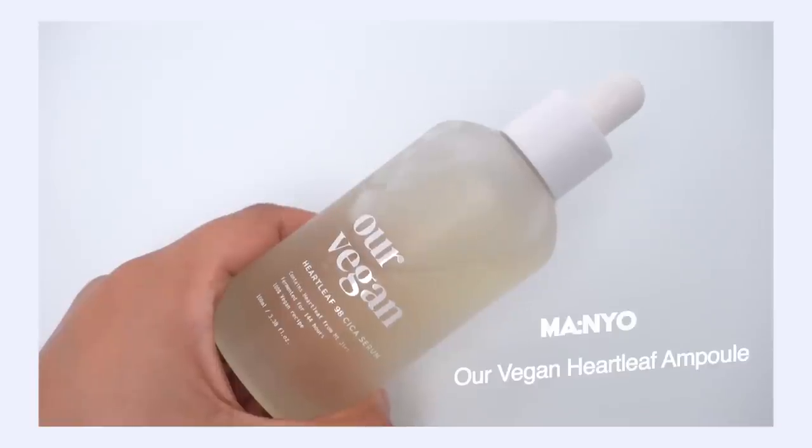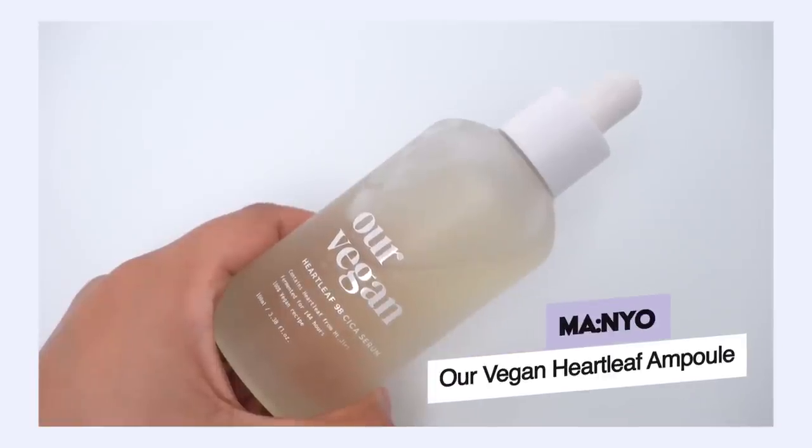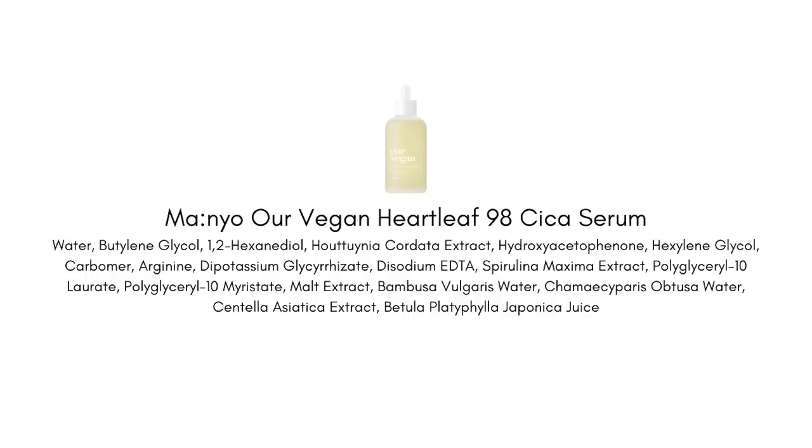In the same line from Manulor, they also have the Our Vegan Heart Leaf 98 Cica Ampoule. This features 98% heart leaf and some cica — centella — which we're going to talk about in a bit, and it's a great ingredient to seek out in your skincare products for acne-prone skin. We're getting a really high concentration of heart leaf here.